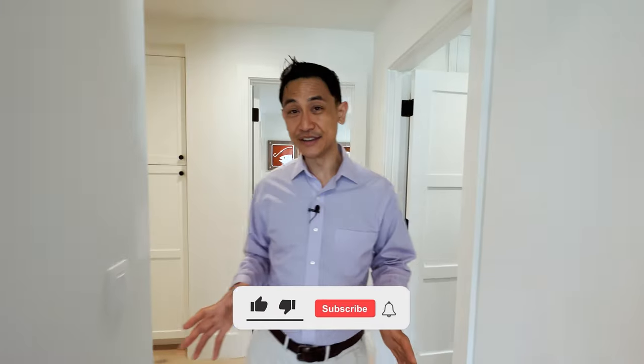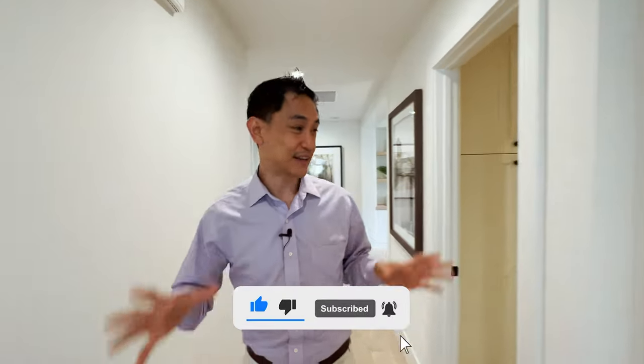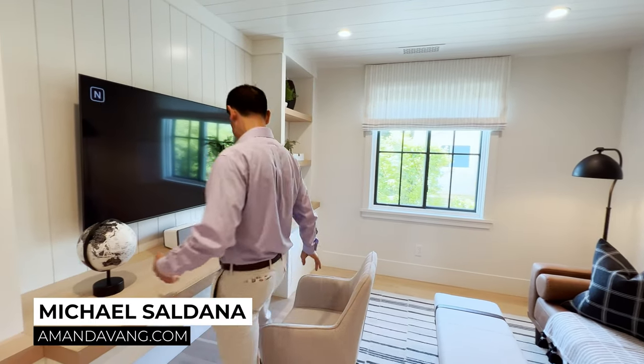What a beautiful home — you're gonna love it! Don't forget to like and subscribe so we can reach more people. If you're thinking about buying a home like this one or anywhere else in the Bay Area, Amanda's contact information is below. Get in touch with her to schedule a tour or learn more about the home buying process today.